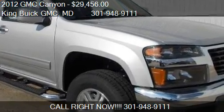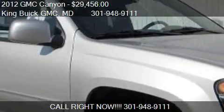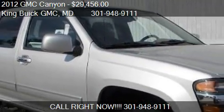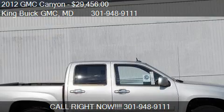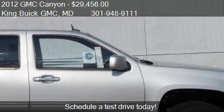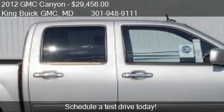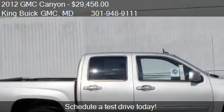This 2012 GMC Canyon is offered by King Hewitt GMC, priced at $29,456. This Canyon is ready to sell and has just over 3 miles.